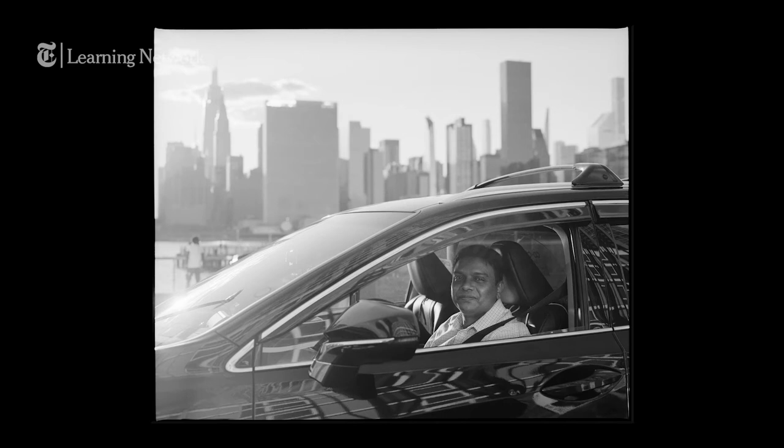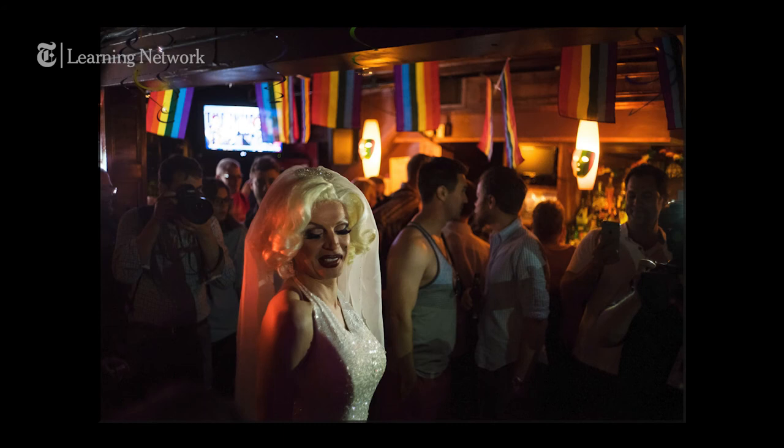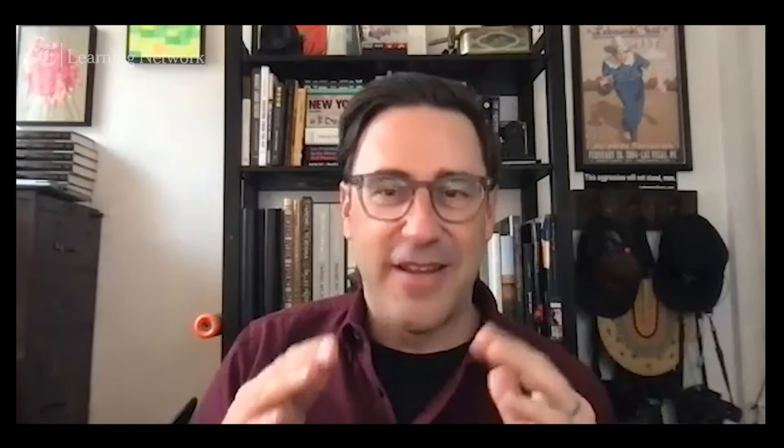If I need to do a portrait of somebody, one of the first things I do is look for the light. Where's the best light? Is it something where I need to add light with studio lighting or a strobe? The majority of the work I do is with available light — I don't like to use a lot of artificial lighting. And it really doesn't matter how much technology advances: if there's not good light, it will affect the quality of your image.